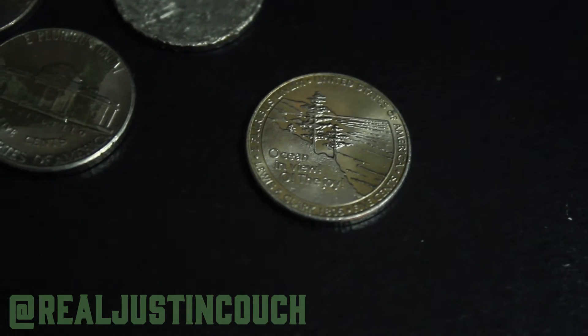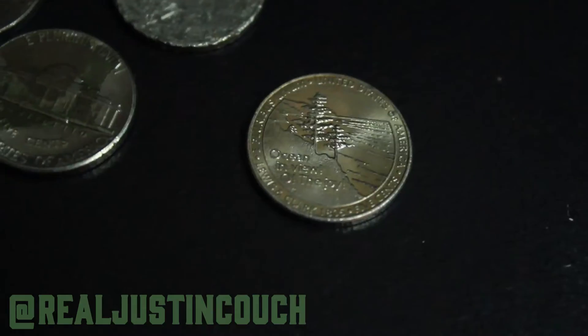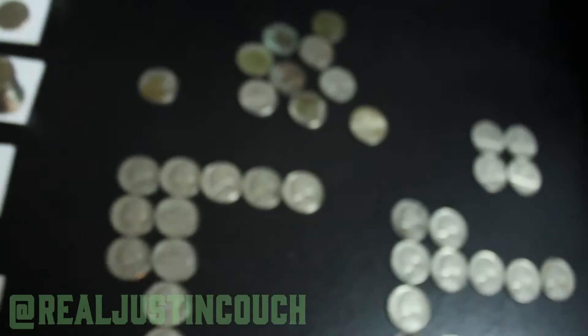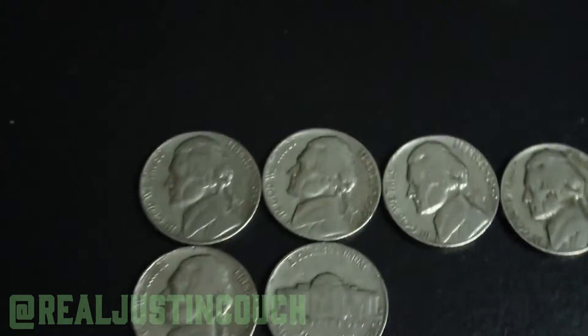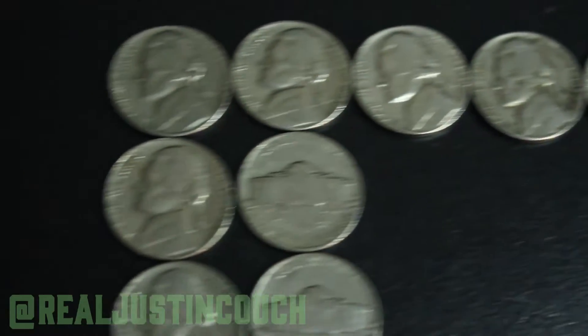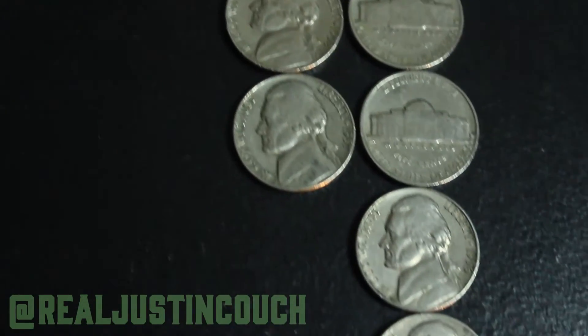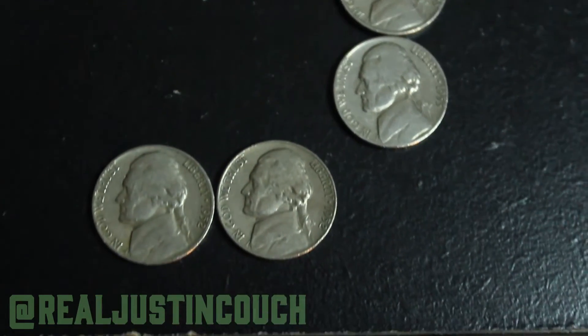Interesting — if you know anything about that, let me know. Also picked up some Canadians: 1982, 83, 84, and 87. And on to the 50s — we got 59 all the way across, a 58, and a 58D, a 57 and a 57D, and then down here we got a 56, 55, and 53.